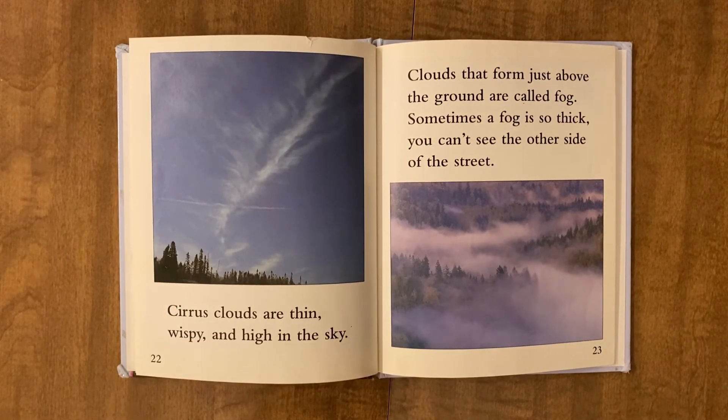Cirrus clouds are thin, wispy, and high in the sky. Clouds that form just above the ground are called fog. Sometimes a fog is so thick you can't see through to the other side of the street.